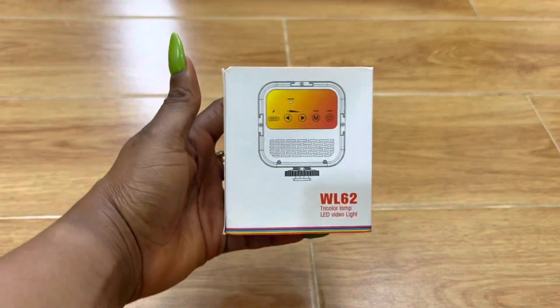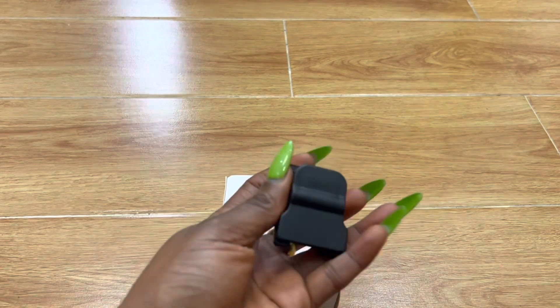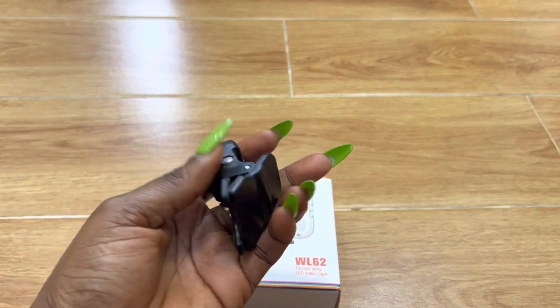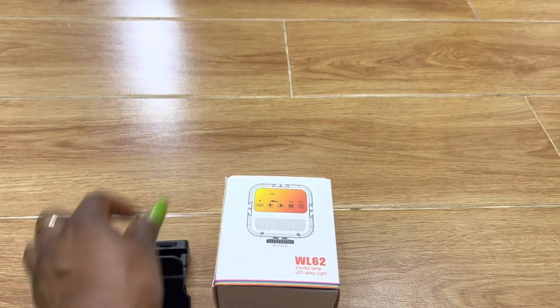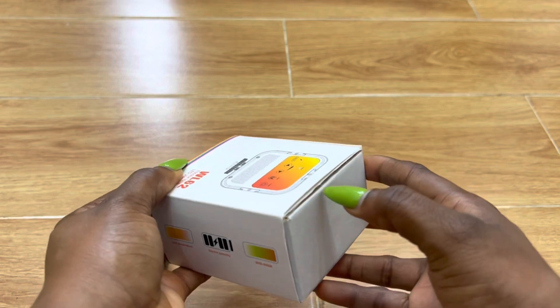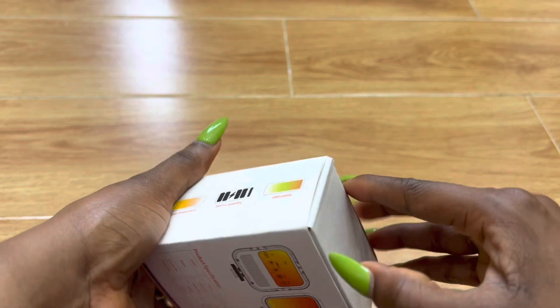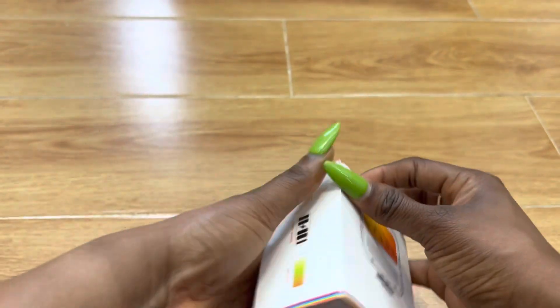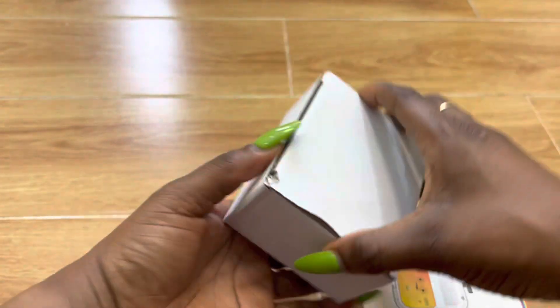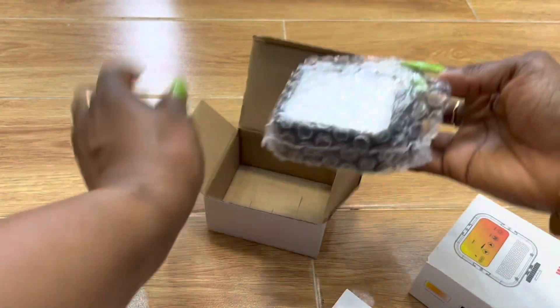Next on my list is my camera light. This one is super nice because it allows me to attach it to my phone as well as my camera. It comes with a clip add-on for phone use, and it allows me to change the brightness mode — I can go high or low. It also has its own charging port. It's super nice and was super cheap.